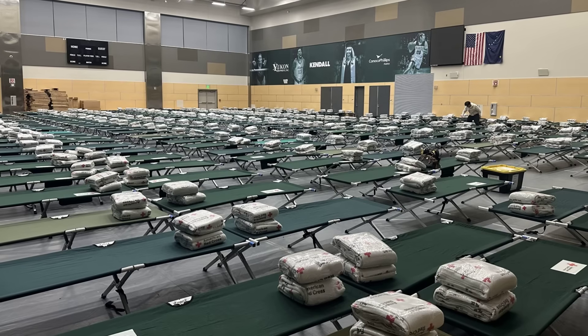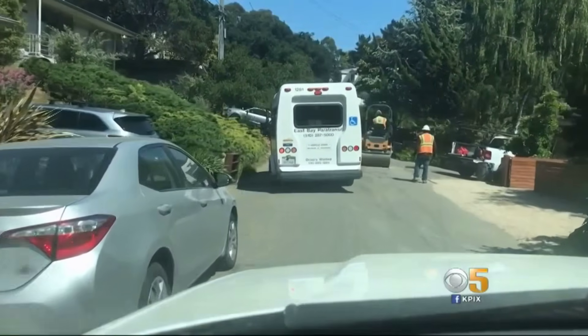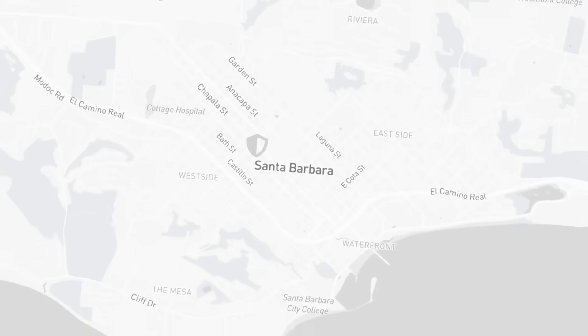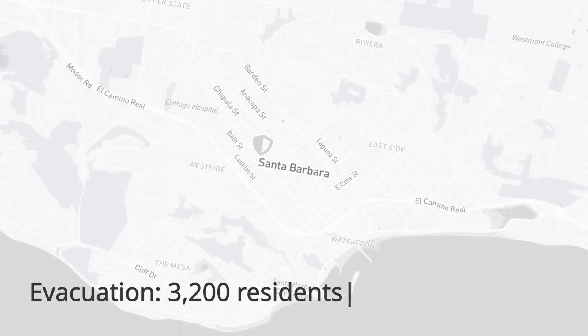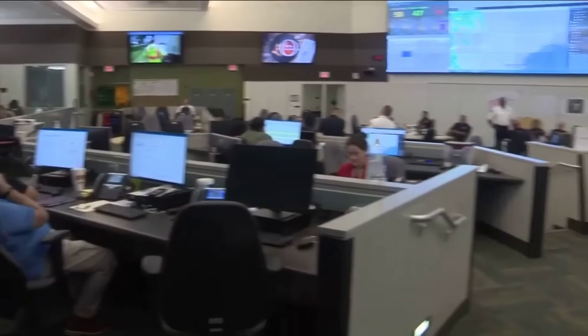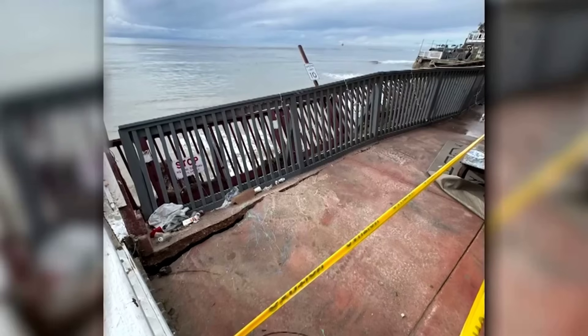Three shelters opened within the hour — two at local schools and one at a civic center, each listed in the official notice. Transportation for those without vehicles was coordinated through the county's paratransit service, with dispatch logs documenting every trip. Law enforcement maintained a rolling perimeter, updating access points as new data arrived from the field. The entire process, from risk confirmation to the last notification sent, was logged in the incident management system. By late afternoon, the evacuation zone was cleared.